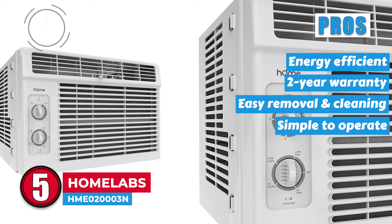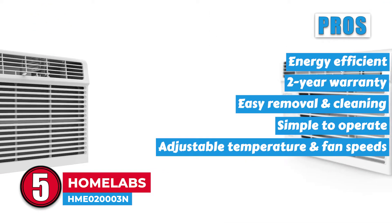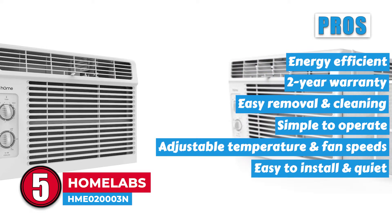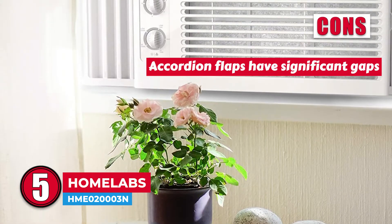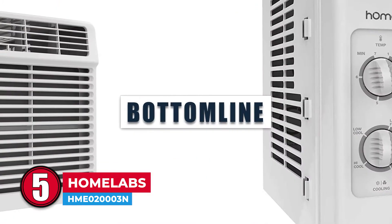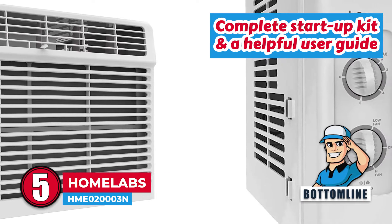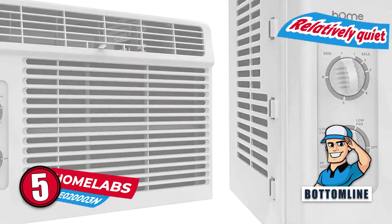Its pros are: it is fairly energy-efficient, it comes with a decent two-year warranty, its filter slides out for easy removal and cleaning, it has mechanical controls that are simple to operate, you can adjust both the temperature and fan speeds, and it is fairly easy to install and relatively quiet when running. However, the accordion flaps have significant gaps, and you may need extra sealing for larger windows. Bottom line: it comes with a complete startup kit and a helpful user guide, features backflow drainage, and it's relatively quiet.